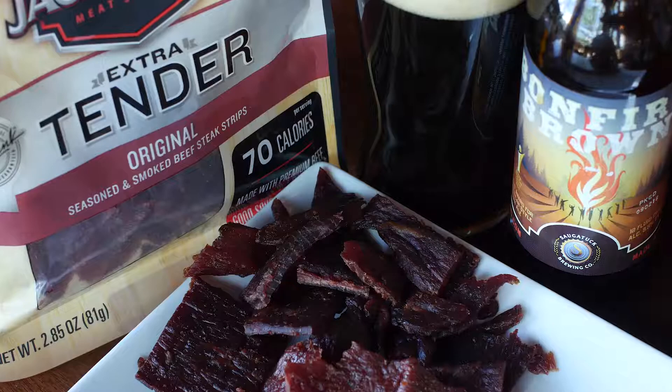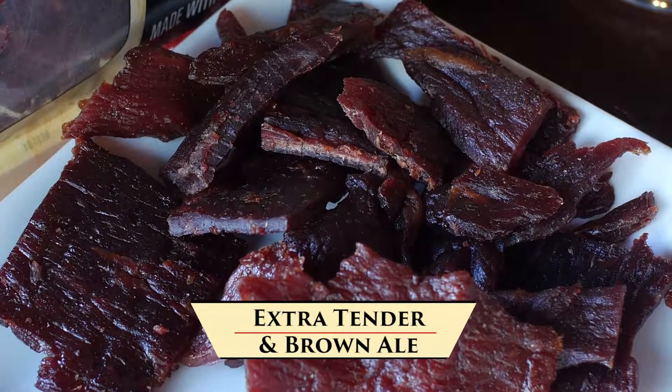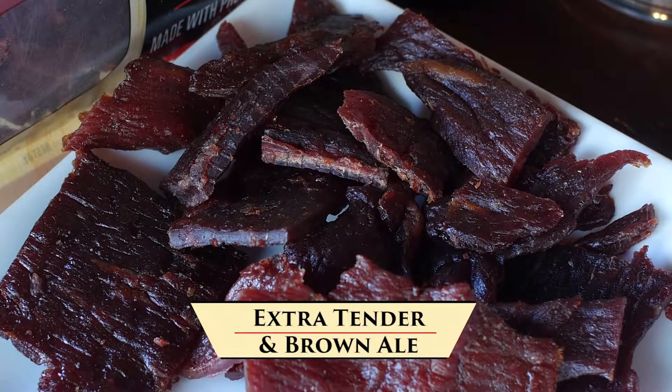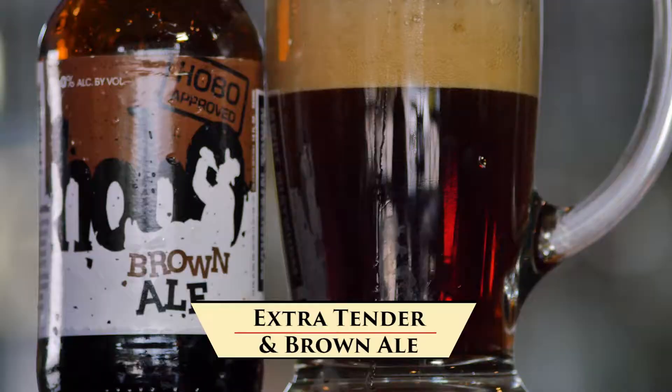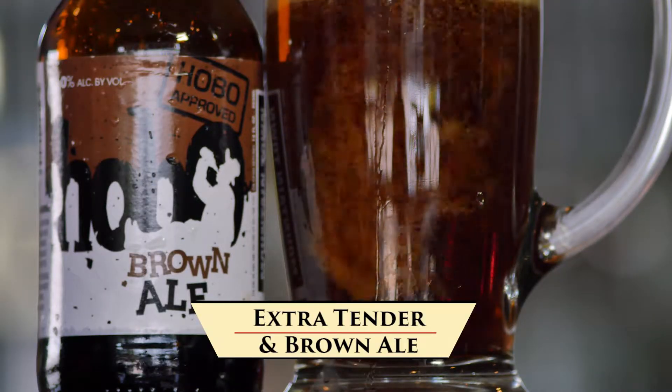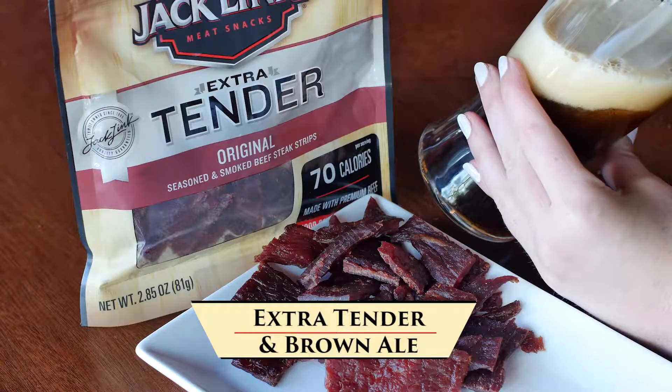How about Jacklynx Extra Tender Original Beef Steak Strips? The tender, savory and smoky steak perfectly matches the flavor intensity of a brown ale like Saugatuck Brewing's Bonfire Brown. You could also substitute that with Mountain Town Hobo, Bel Air Brown from Shorts, or Dark Horse's Bafau Brown.